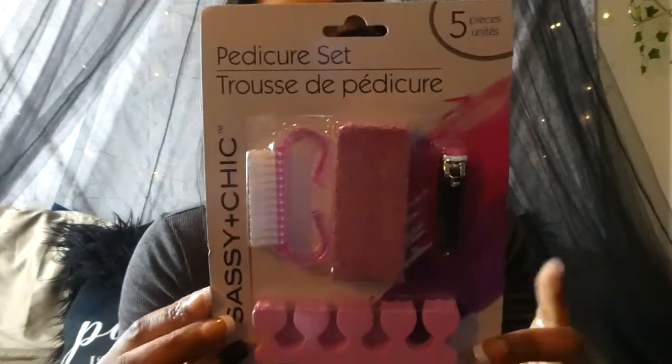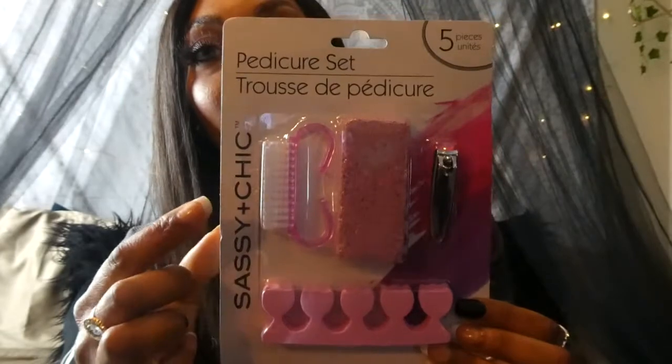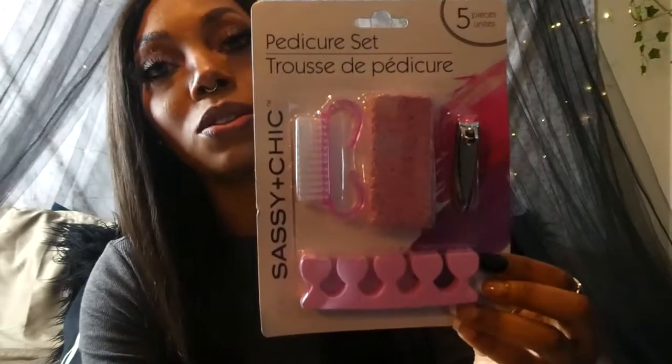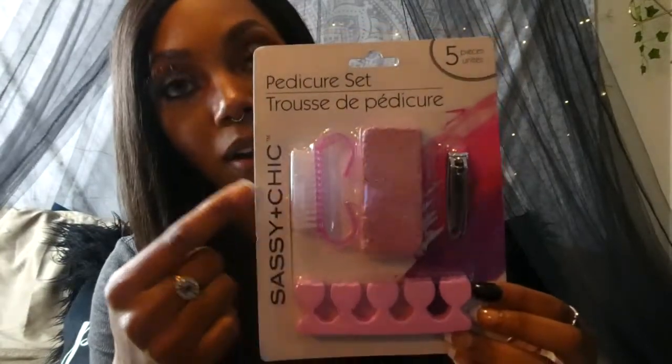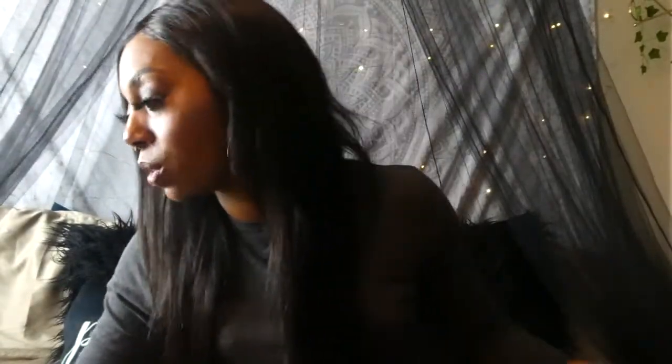Now I'm going to get started with the items I actually went looking for — things for my pedicures. The first thing I found was a pedicure set. I have a few of these and I love them. If you guys wear acrylics or get your toes done, you know sometimes you can get a little grit or dirt underneath, and these tools are perfect for that. They also make it so much easier to do your pedicures. I got that pack for just a dollar, which is great.